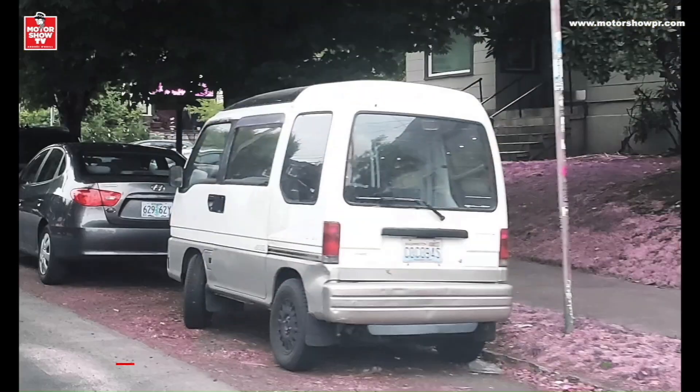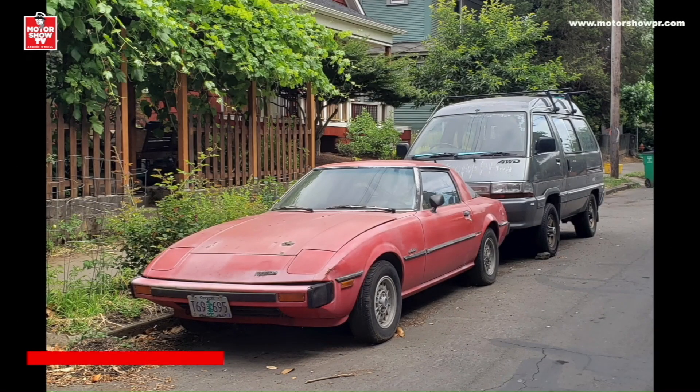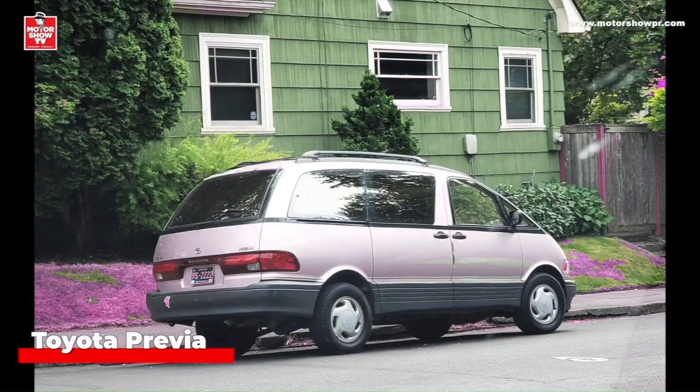También vi esta diminuta Subaru Sambar, y esta Toyota Liteace, también con tracción en las cuatro ruedas. Y miren lo que tenía al frente: un Mazda RX-7 de primera generación. Si lo ve uno bonito en Oregon, lo rescata. Y siguiendo la línea de las minivanes japonesas, estaban estas dos Toyota Previa, que sí se mercadearon en Estados Unidos y Puerto Rico.